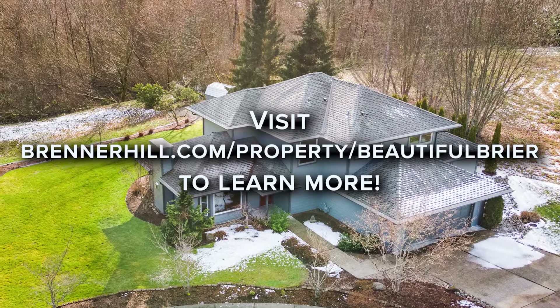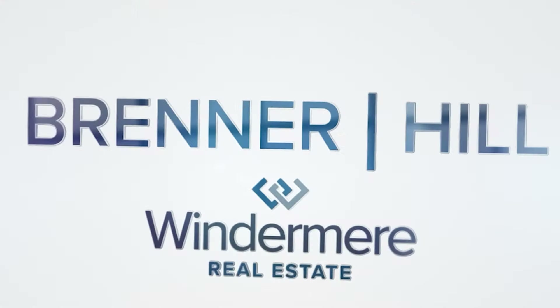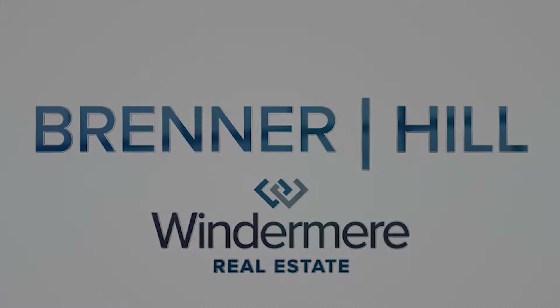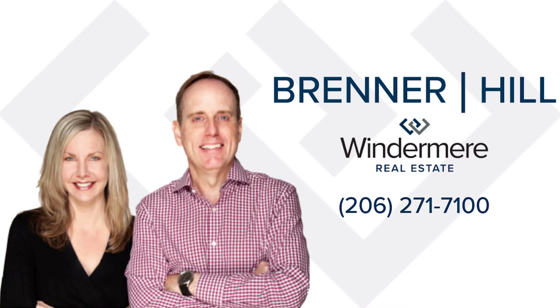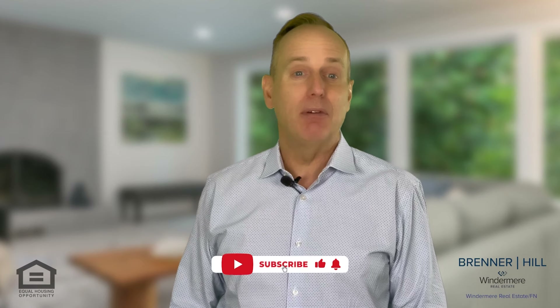Come check it out! Thank you for watching. If you found the information in this video useful, please like it below so it will be recommended to others.